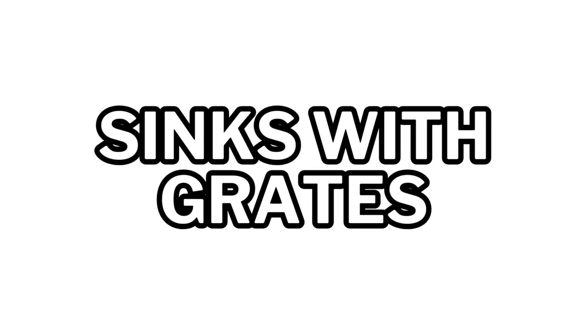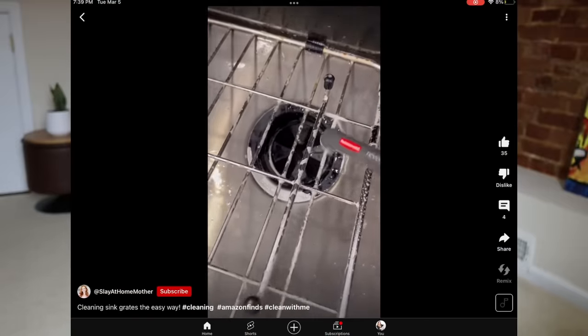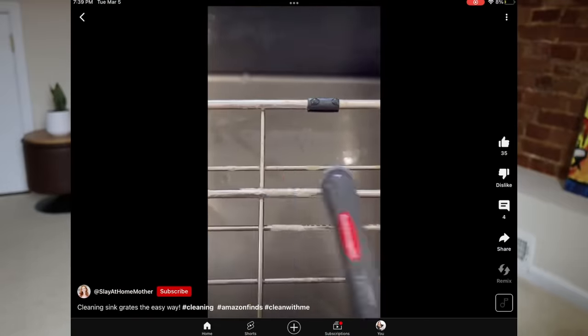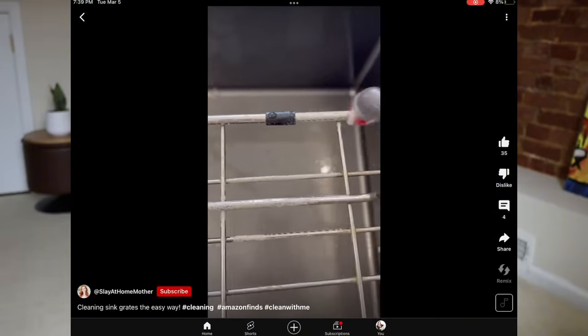This goes along with stainless steel sinks: sink grates. Sometimes these are installed into the sink; other times they're removable. They're there to protect the bottom of your sink when cleaning pots and pans, but it's just like gas grates — they get really dirty, trap grease and oil, and you have to scrub them. I would rather just scrub the bottom of the sink.